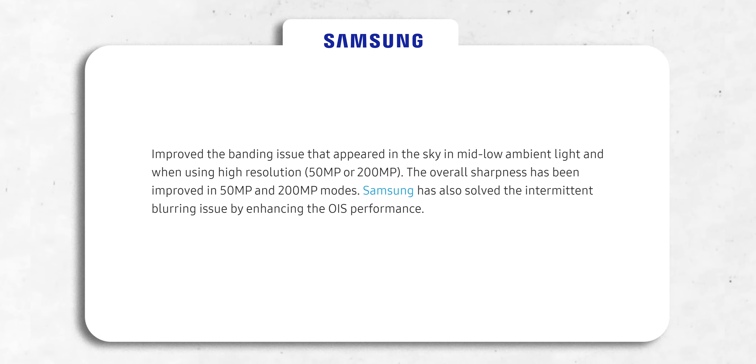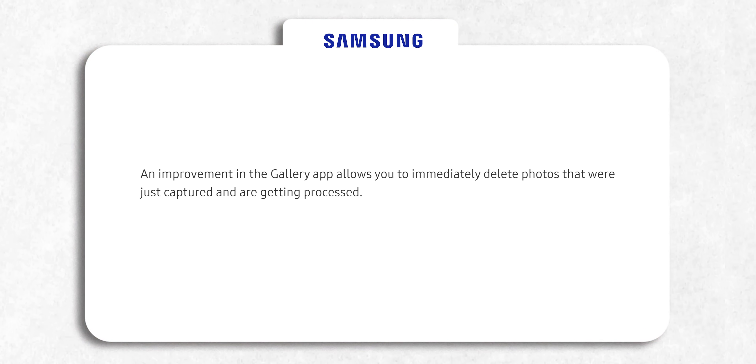The algorithm has been modified to reduce banding in the sky when photos are taken in less than ideal lighting conditions. They've also updated the gallery app, allowing you to immediately delete photos that were just captured and are still being processed.